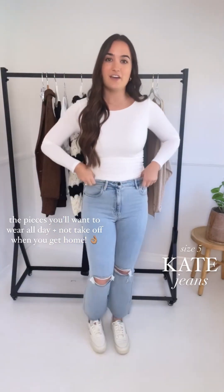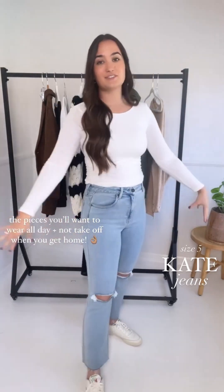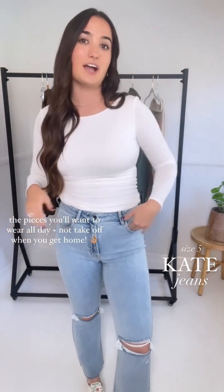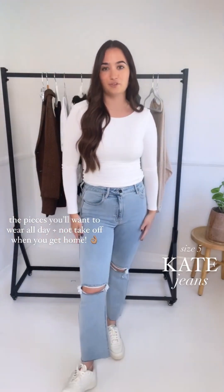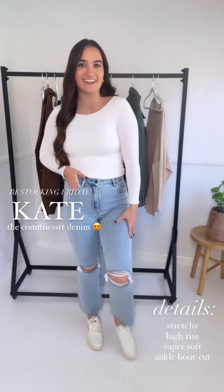I'm wearing the Kate jeans in a size five — very true to size for me. They are super stretchy but on the slimmer side, so I definitely couldn't do the three. I like the five, and I can go seven for a looser fit. Let's talk a few more details because they are so good.